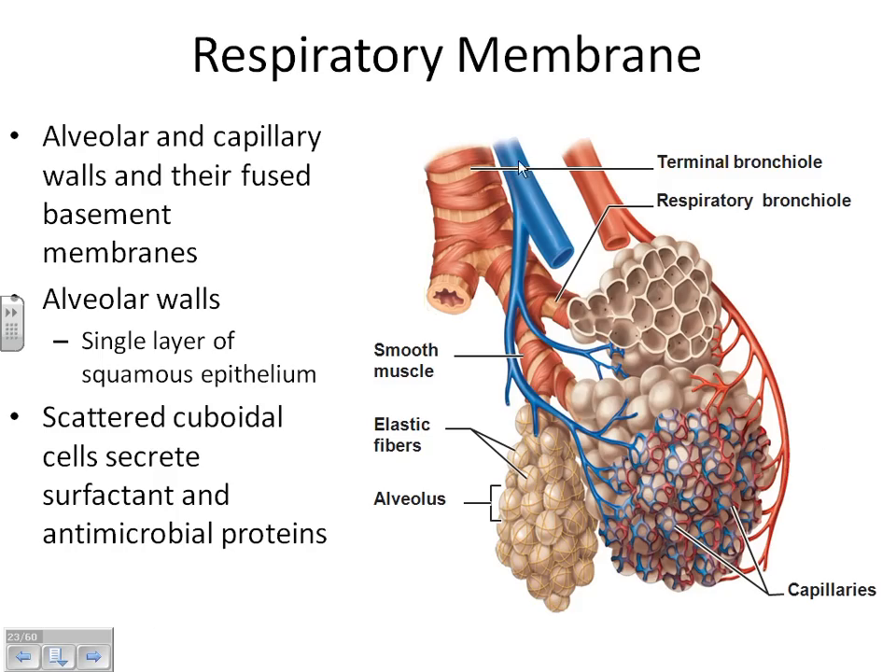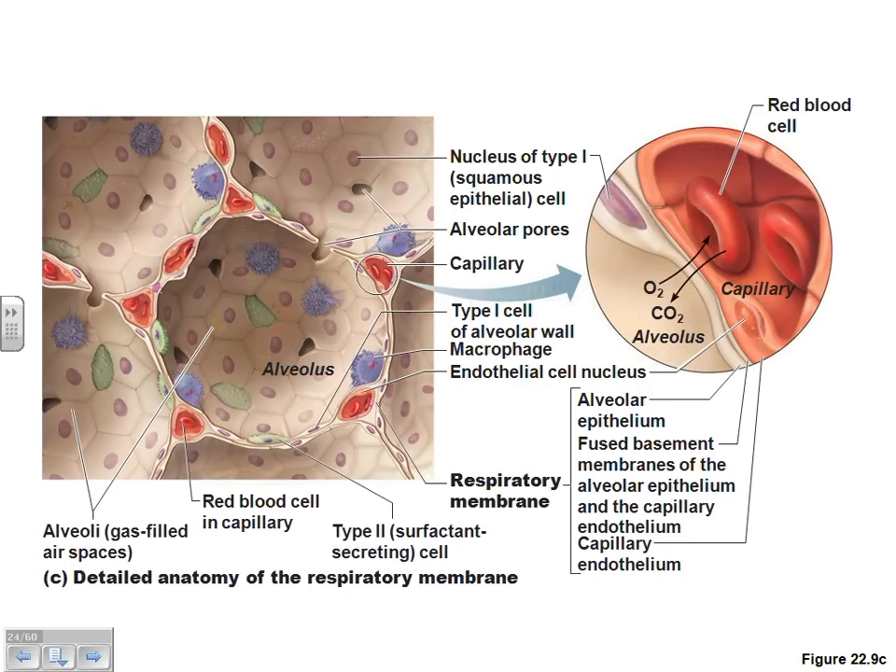That is where gas exchange happens — where we move oxygen and CO2 across the membrane. This picture shows all the capillaries wrapped around the alveoli. Oxygen that has been pulled into the lungs is going to cross the respiratory membrane and go into the blood. CO2 that the blood has been picking up from tissues out in the body is going to leave the blood, cross the respiratory membrane, and go into the lungs.